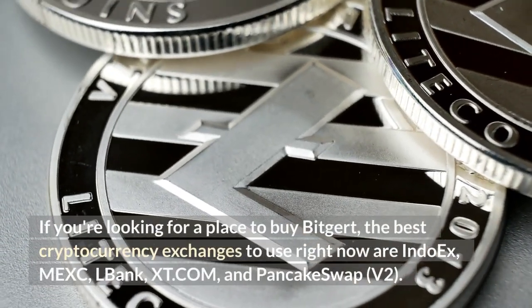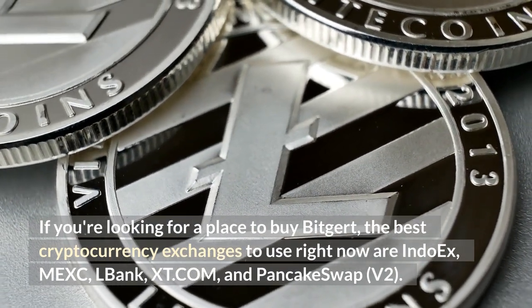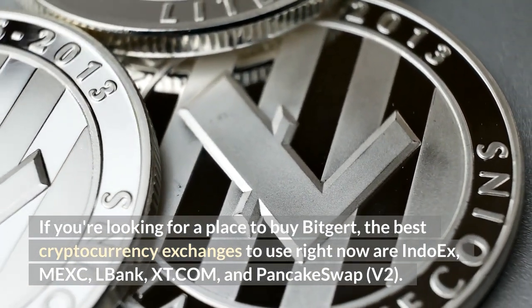If you're looking for a place to buy Bitgert, the best cryptocurrency exchanges to use right now are Indox, Mex, Belbank, XT.com, and PancakeSwap V2.